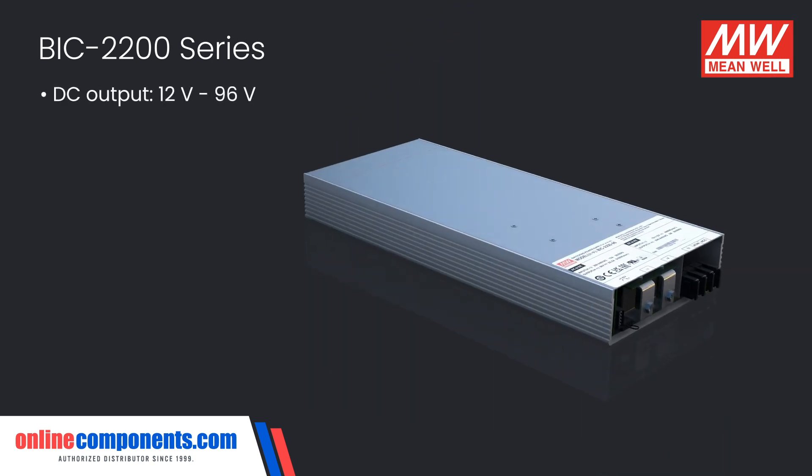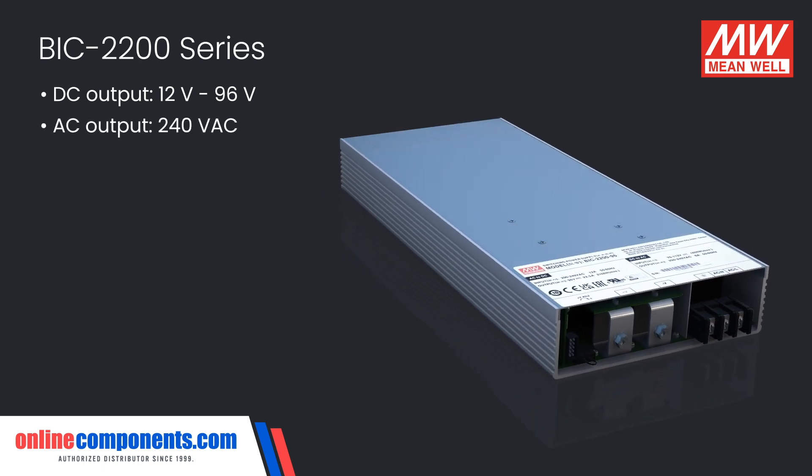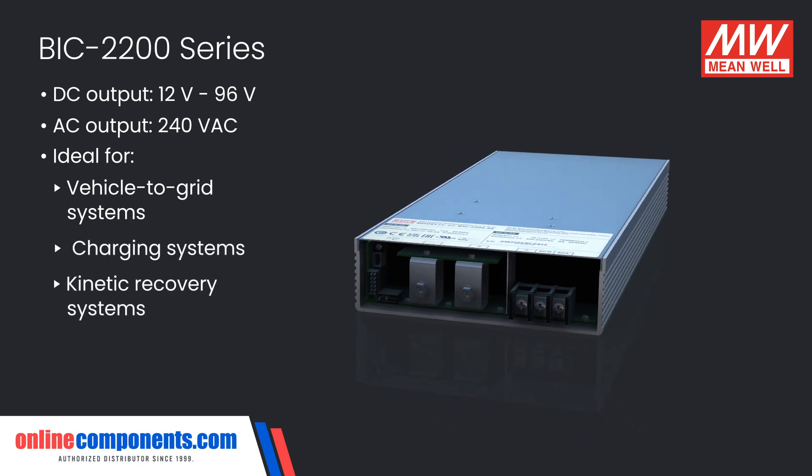With DC output between 12 volts and 96 volts and AC output up to 230 volts AC, this is ideal for vehicle to grid systems, charging systems, or any form of kinetic recovery system.